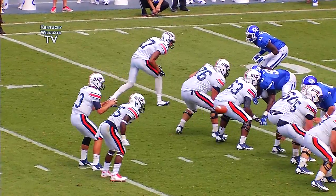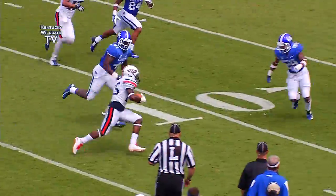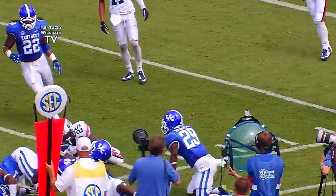45-0 Kentucky in front as Neal operates from the shotgun. Looks to his right, floats it out in the flat and he's got Fair at the 15, running to the near sideline, hammered at the 10 yard line.